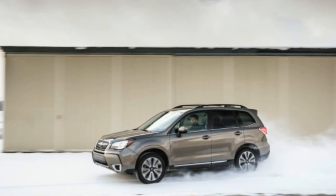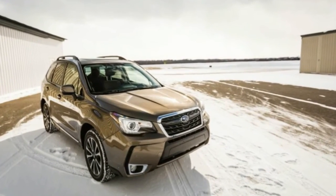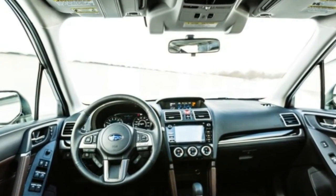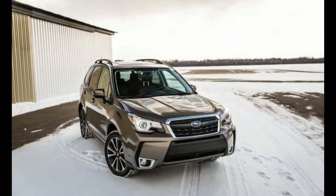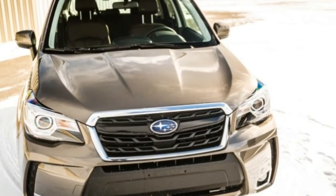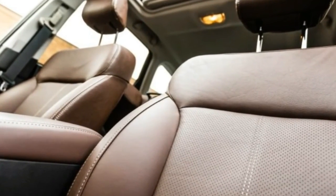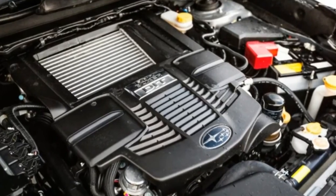Harder to spot are changes to the Forester's optional EyeSight safety system. Available on 2.5i Premium, 2.5i Limited, 2.5i Touring, and 2.0XT Touring trims, EyeSight's windshield header-mounted color cameras now have a wider and longer field of vision. Opting for EyeSight on Limited and Touring models also brings automatic high-beam headlights and reverse automatic braking, which can automatically stop the vehicle if it detects an imminent collision while reversing. Forester Limited and Touring models now come standard with a blind-spot monitor, as do Premium trims equipped with EyeSight. Swiveling LED headlights are newly available and come standard on the Touring, as well as the Limited when optioned with EyeSight. The Touring models also benefit from the addition of a heated steering wheel.